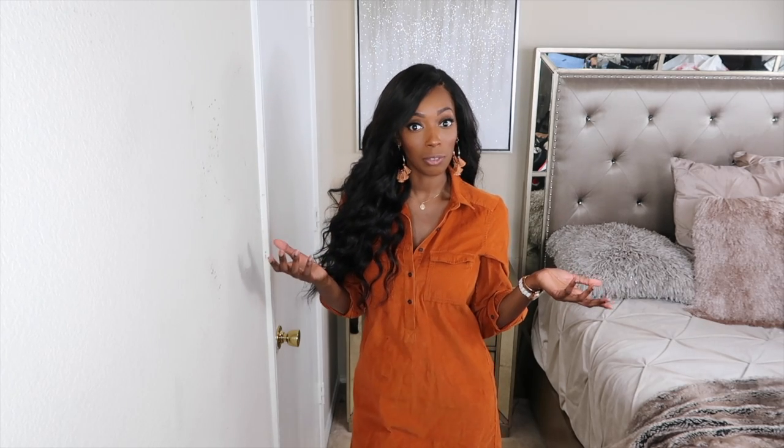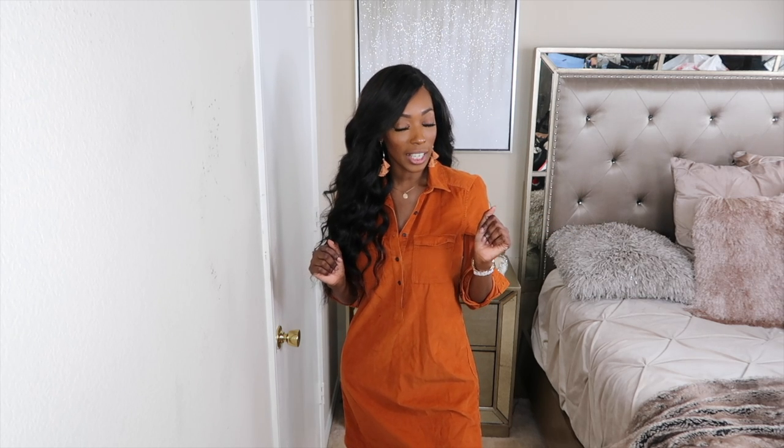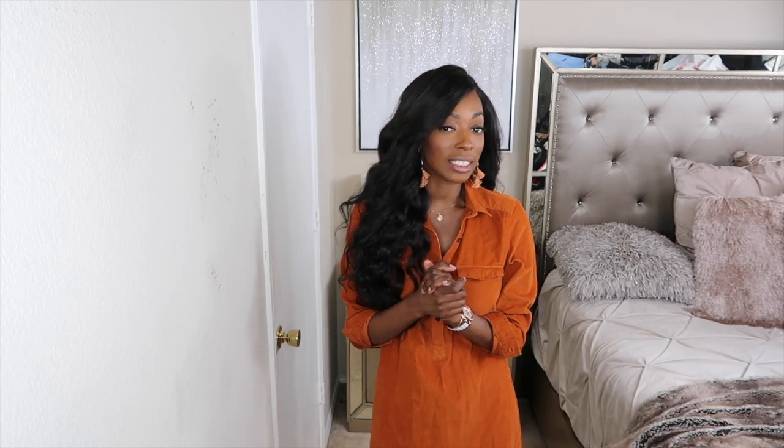Hi guys, welcome back to my channel, it's your girl Janae Antoinette. I'm bringing you another haul — somebody mentioned in the comments they wanted to see an Old Navy haul. I was walking past Old Navy and decided to go in. Nothing really caught my eye until I saw the coats, so I grabbed a few and decided to make an Old Navy slash coat haul, showing you how to style some coats for winter.